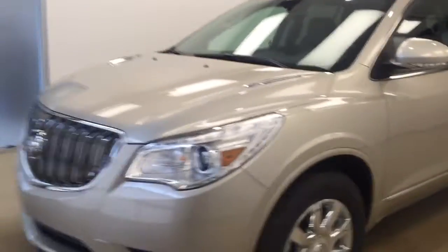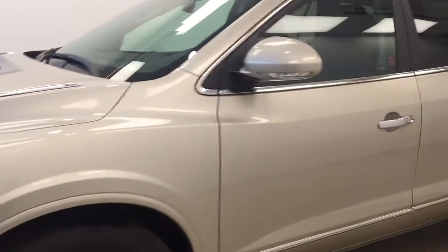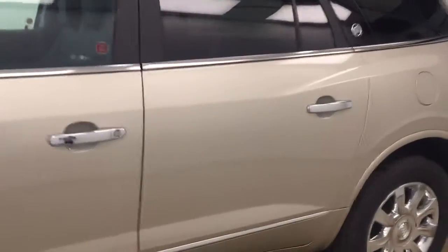This is stock number 179747, it's a 2017 Buick Enclave. Our exterior colour is sparkling silver metallic.